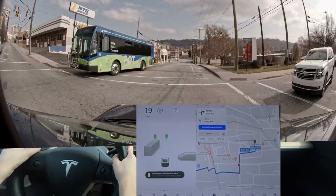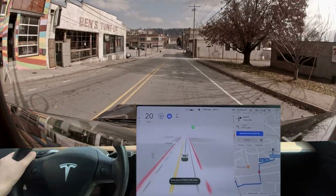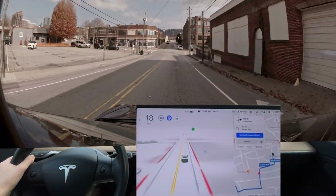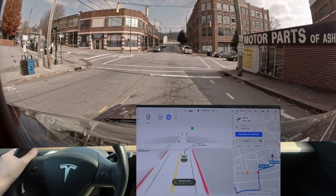I'm gonna keep reporting that until it gets it right — not once has it ever gotten that right. And now when I'm trying to manually correct it, it still doesn't get it right. So that's gonna be a disengagement. I can't even — it doesn't even let me correct it.